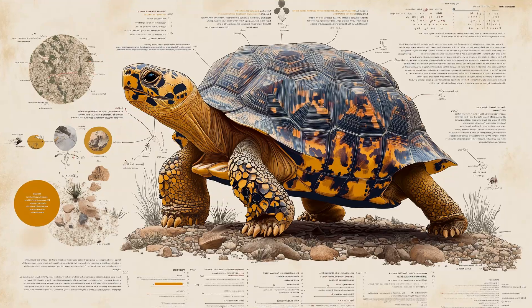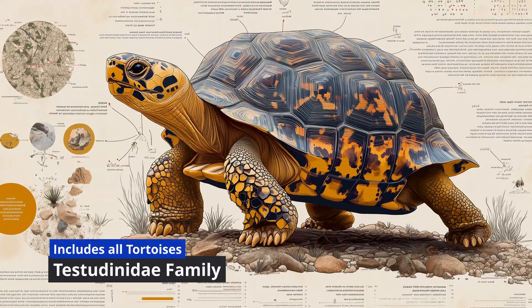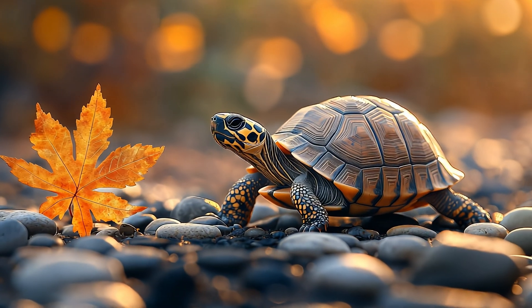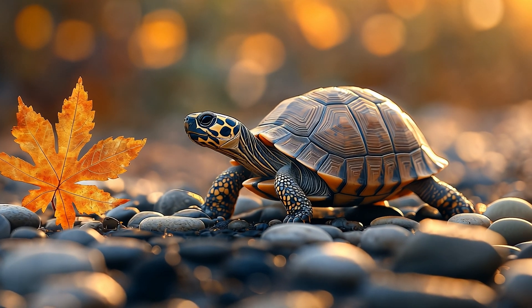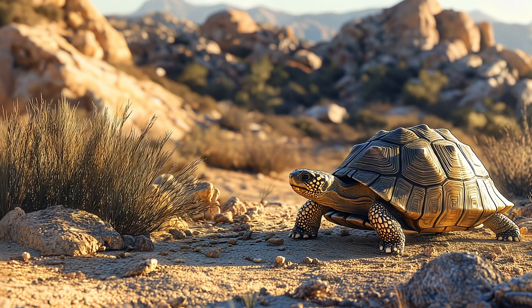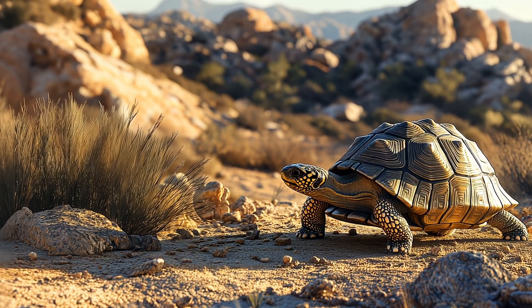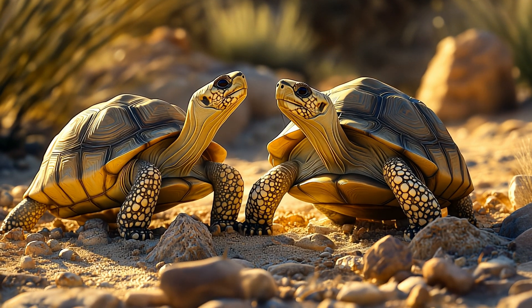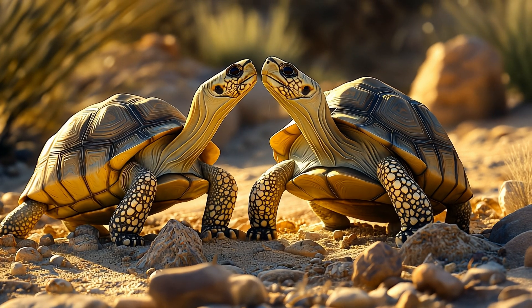They belong to the Testudinidae family, which includes all tortoises. While their ancestors were likely larger, the speckled padloper has evolved to stay small and nimble — perfect for surviving in a rocky, rugged landscape. They're solitary creatures, and when it comes to communication, they don't do much of it, keeping to themselves unless looking for a mate. When mating season comes around, males will engage in head-bobbing displays to impress the ladies. Yep, even tortoises have dating rituals.